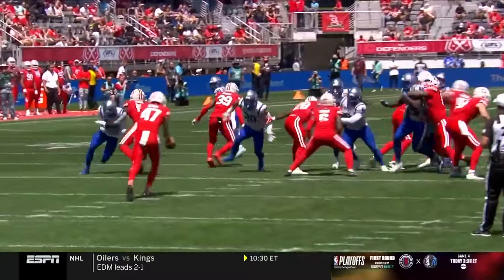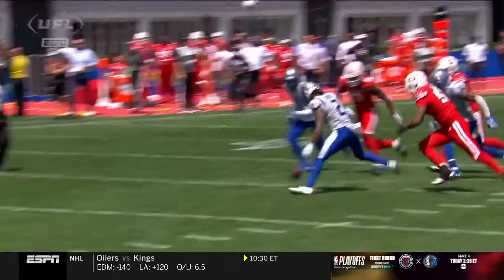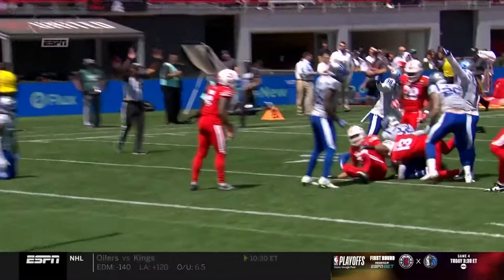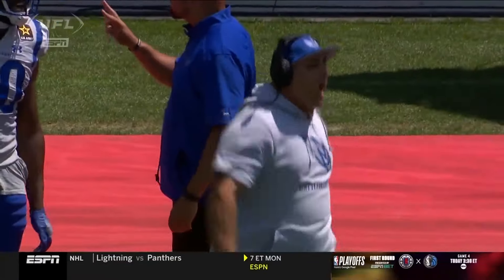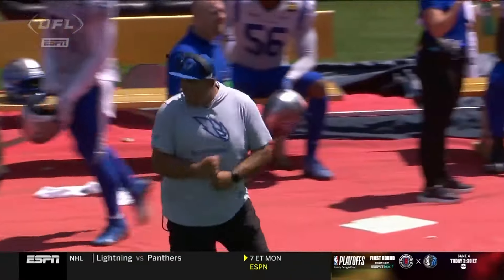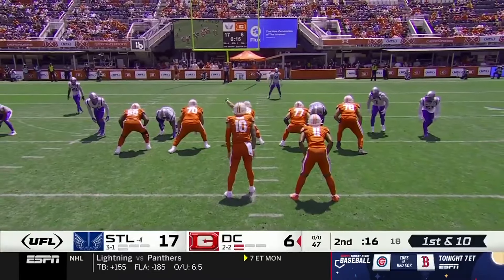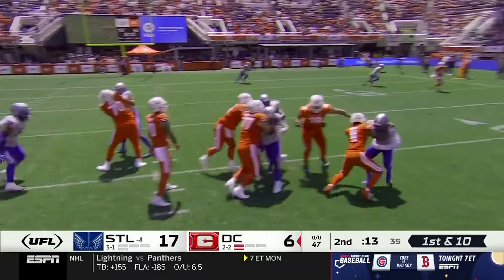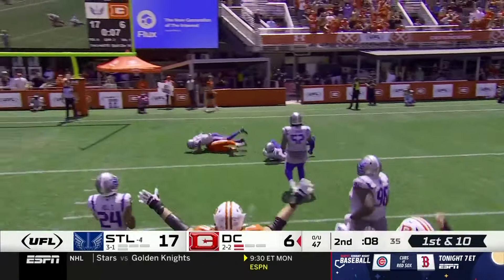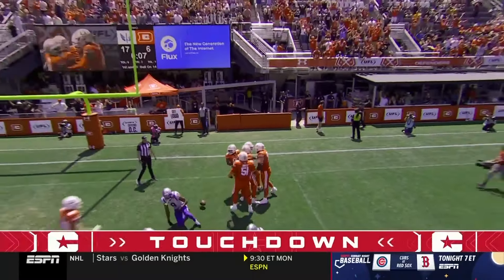People say defense wins championships — I'd argue special teams wins championships. Look at Nico Bolden, signed five days ago. On the inside pressure, gets the pump block — they missed it last week, they got it this week. Inside of 20 seconds to go, quick release — it's Kelvin Harman! Tries to make a man miss with a stiff arm. Harman's got a touchdown — a one-man wrecking crew!